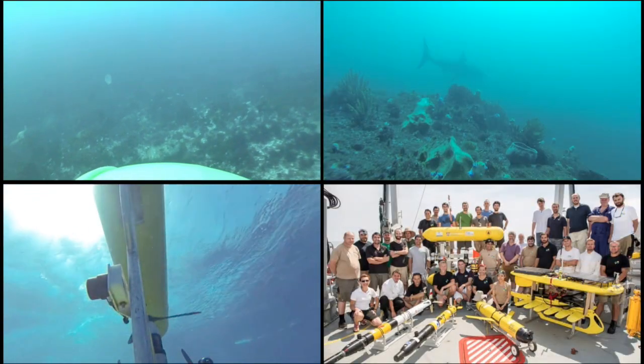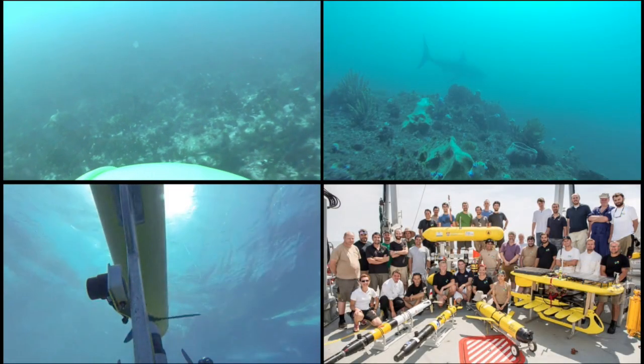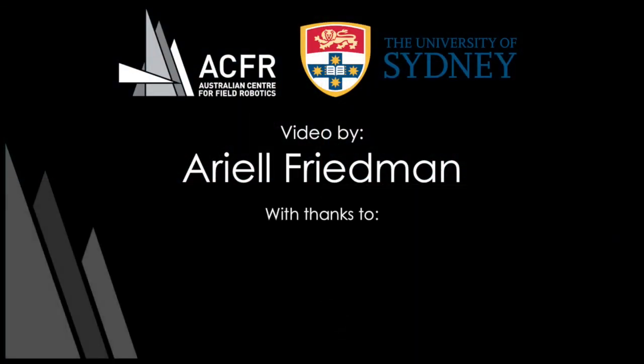I hope that helps to shed some light on what we've been up to at the Underwater Group at the Australian Centre for Field Robotics. Thank you very much for listening.